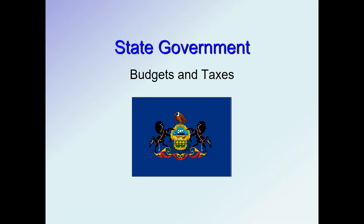In this segment we're going to take a look at state government budgets and taxes — what state governments spend their money on and how they get their revenue.